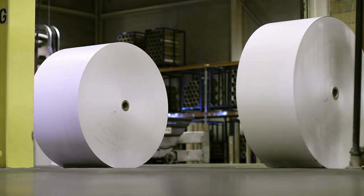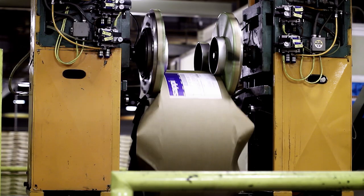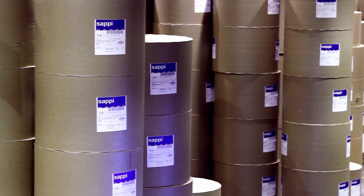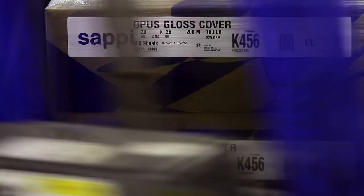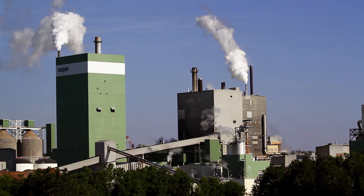Over the last seven years, we've had a number of initiatives that have reduced our landfill rate from 125,000 tons. Today we're at a 25,000 ton per year fill rate. An environmentally responsible paper really has to come from an environmentally responsible mill. And you have that here at Cloquet.